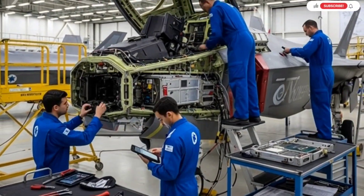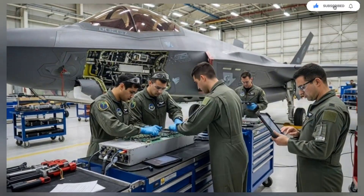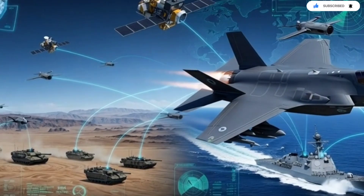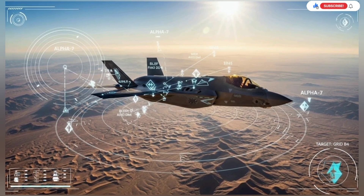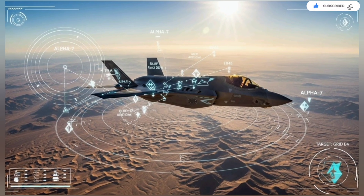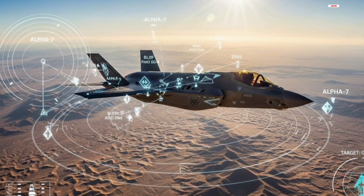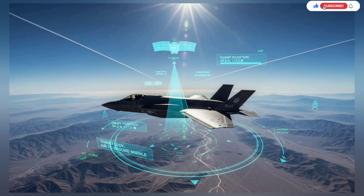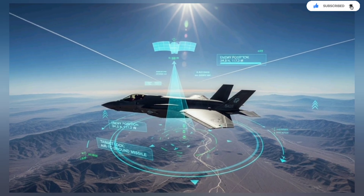Hello everyone, welcome back to the channel. Today we are diving into one of the most surprising transformations in modern air combat history — the moment Israel turned its F-35 into something far beyond a stealth fighter. It has evolved into a flying command center, a real-time information hub, and a battlefield coordinator that can reshape entire air operations before the enemy even knows what happened. What Israel has done is not simply an upgrade; it is a reinvention of what a fifth-generation aircraft can be, and the results are rewriting the rules of warfare.